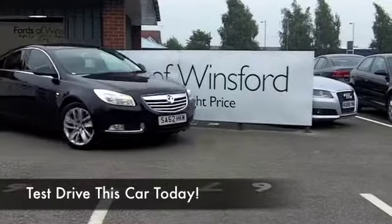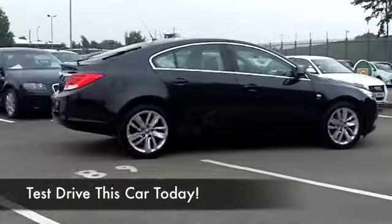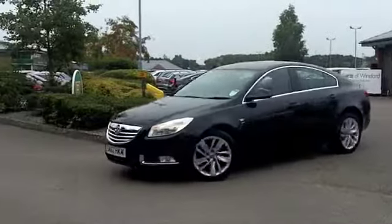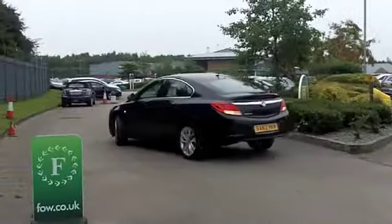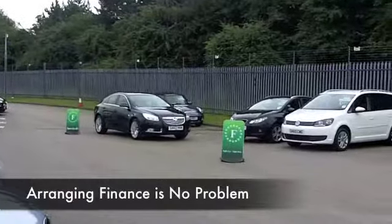Dynamic to drive and very sharply styled, the Insignia is a very good-looking car and it's been a huge success story for Vauxhall. This is a 1.8 petrol edition, so you're going to find it very quick off the mark and yet sensible running costs, especially if you're taking it easy on a long run.